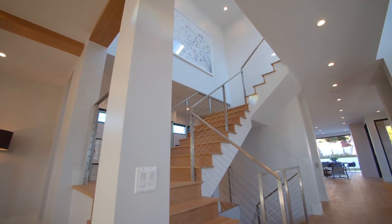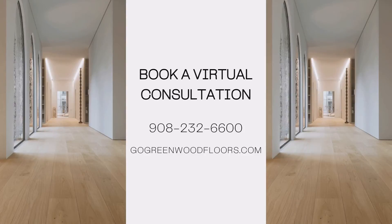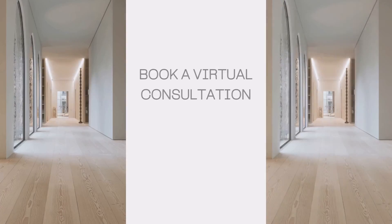Book your free virtual consultation with a Wood Floor Specialist at 908-232-6600, or visit us at GoGreenWoodFloors.com.